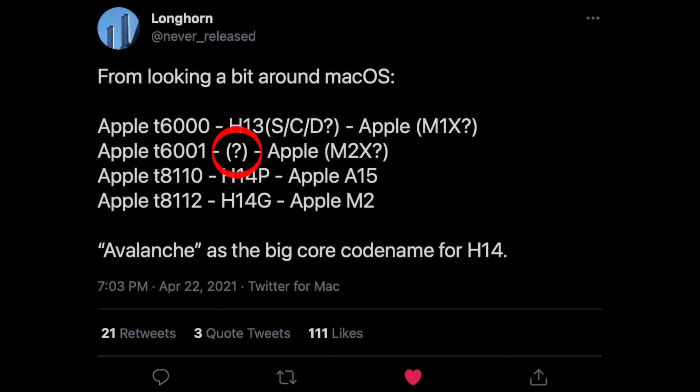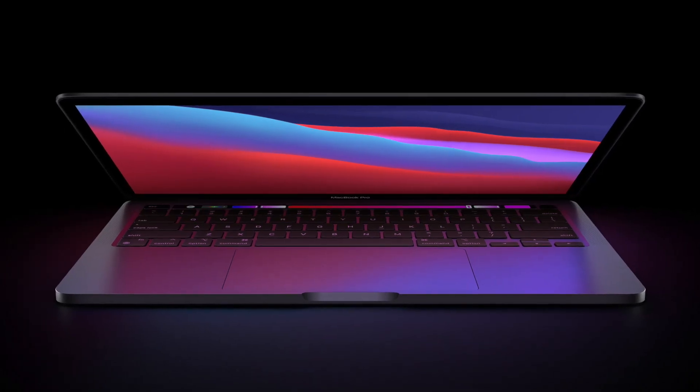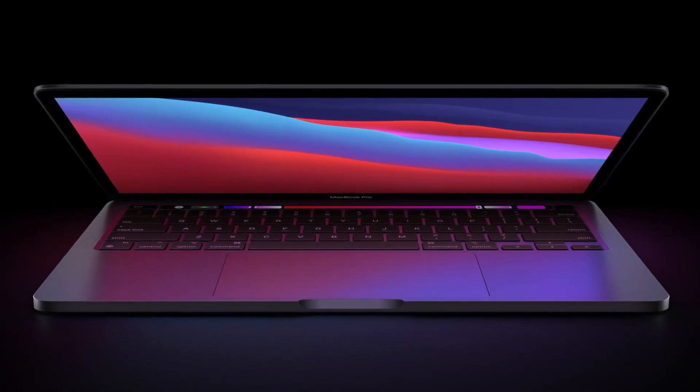Going back to the leak — the T6000 should be the M1X, so what about the T60001? The developer couldn't find references to its generation or which Macs it targets, but given how close the number is to the T6000, it's very likely a variation of the M1X, similar to how we see variants with the M1.